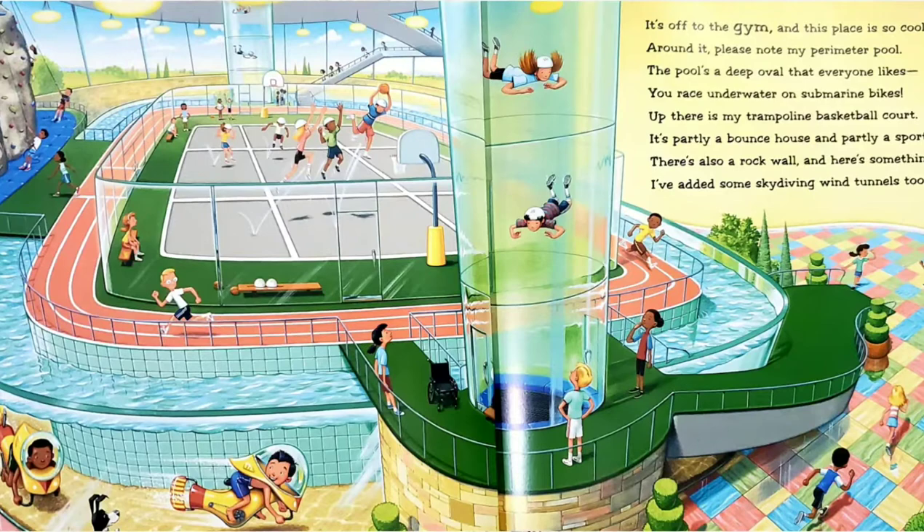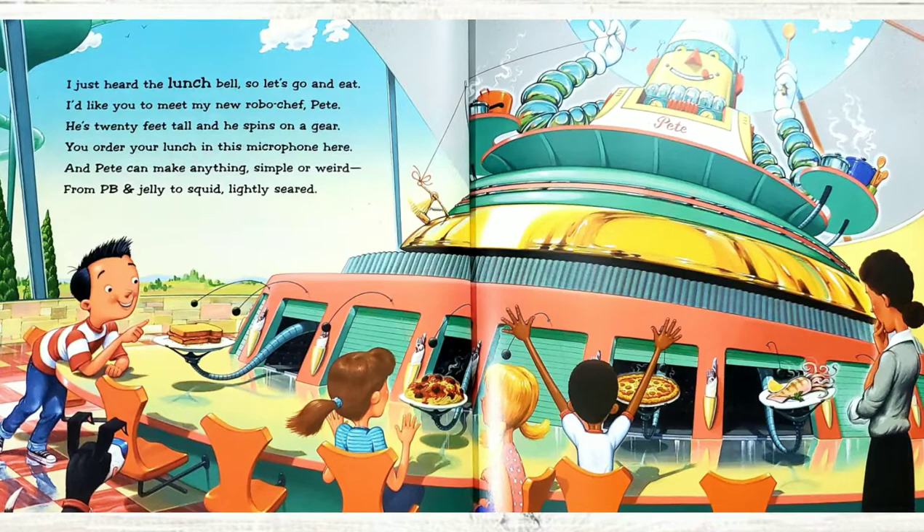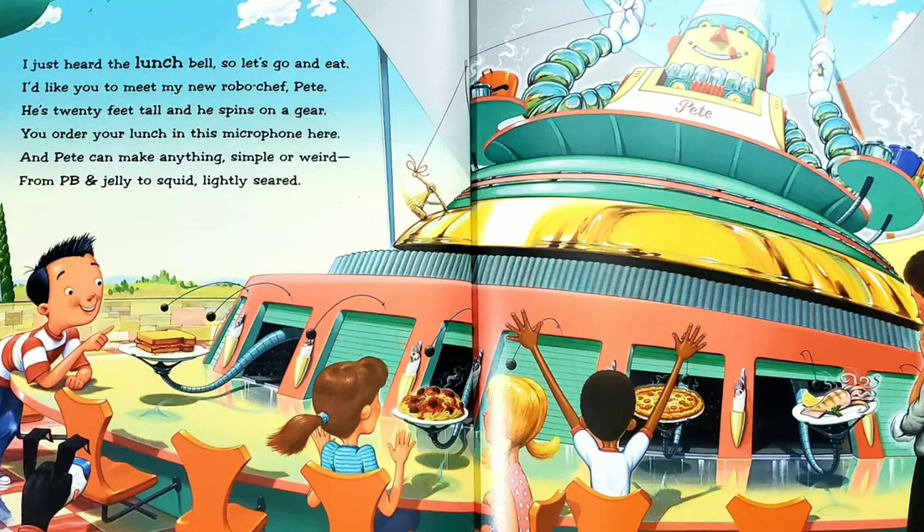I just heard the lunch bell, so let's go and eat. I'd like you to meet my new robo-chef Pete. He's 20 feet tall, and he spins on a gear. You order your lunch in this microphone here. And Pete can make anything simple or weird, from PB and jelly to squid lightly seared.